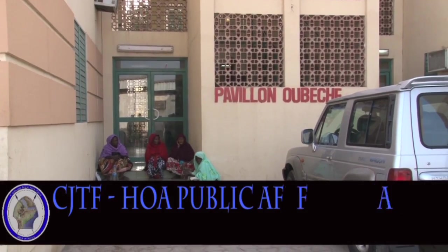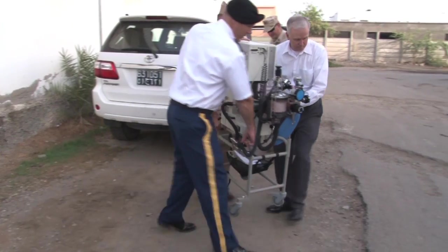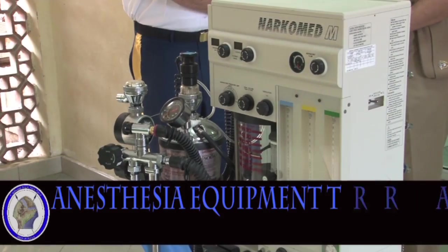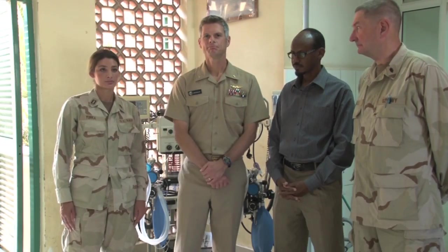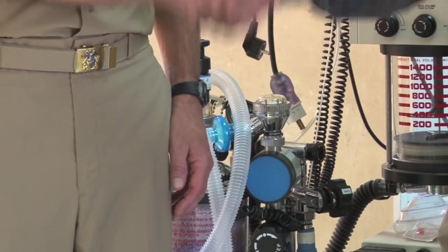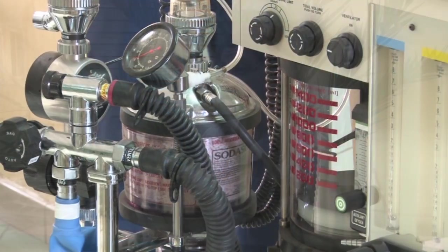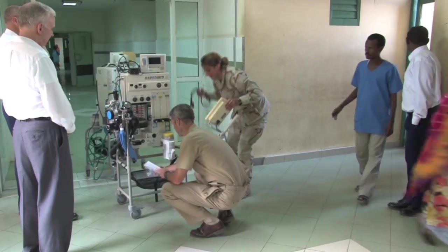Service members from Camp Le Meunier's Expeditionary Medical Facility, or EMF, transferred two anesthesia machines to the Peltier General Hospital. The EMF upgraded their anesthesia capabilities, which left two machines as excess equipment on camp. The machines were given to help enhance Djibouti medical care. These anesthesia machines increase their capacity and increase safety to provide surgical care to the individuals here. It also helps us practice modern anesthesia coming here routinely.